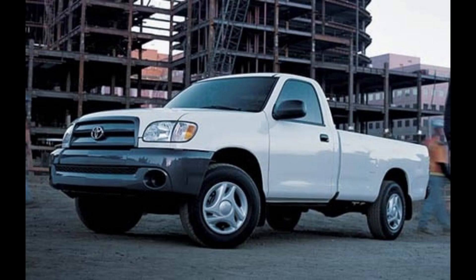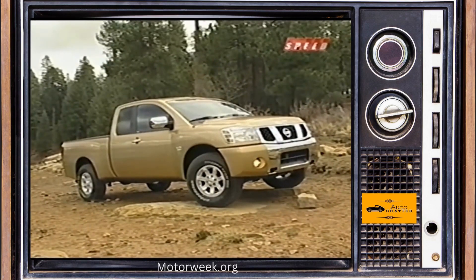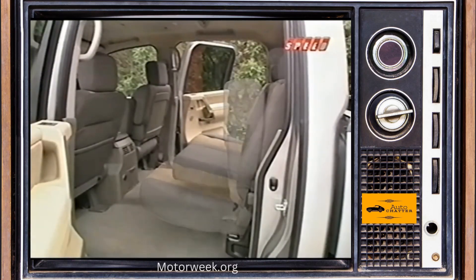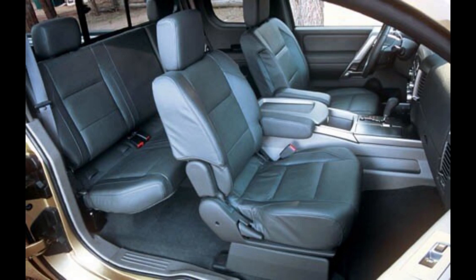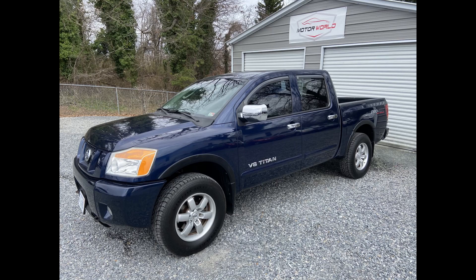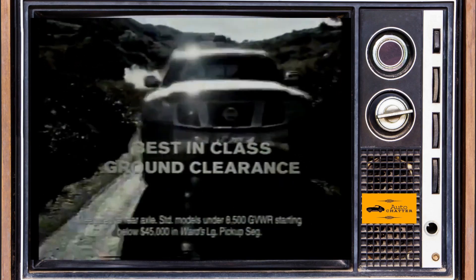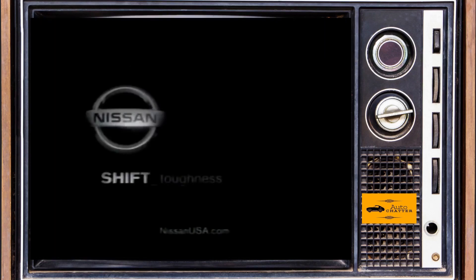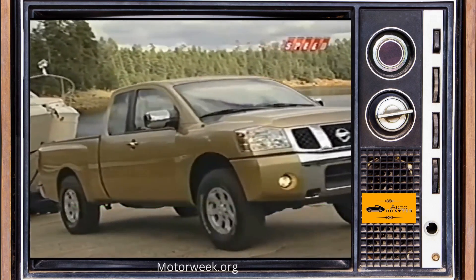You could buy a V6 Tundra regular cab for thousands less. There were four trims to choose from: the base XE — later called the S — had manual windows but AC and a CD player standard. The SE, or SV later, was the next trim up with power windows, locks, cruise control, 18-inch alloy wheels, and heated mirrors. The expensive LE models added leather and other luxury touches. Titan sales for 2004 were almost 84,000 units. 2005 sold slightly better, almost hitting 87,000 — and spoiler alert, this is the best year the Titan has ever seen to this day.